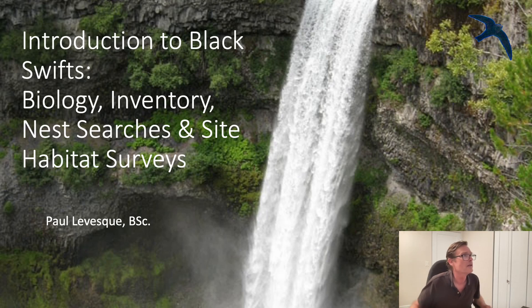It's Paula Beck and this is an introduction to Black Swift's biology, inventory, nest searching, and nest site habitat surveys.